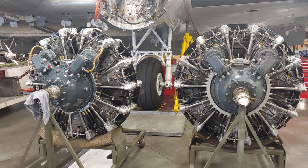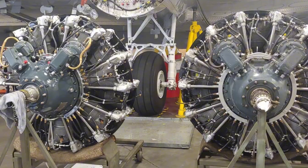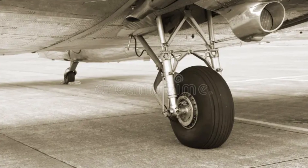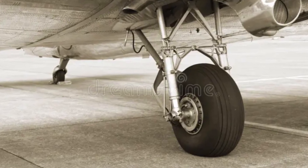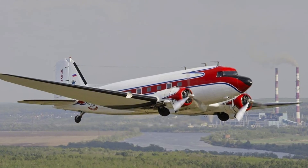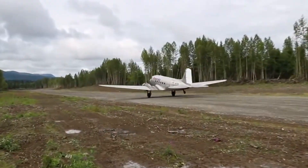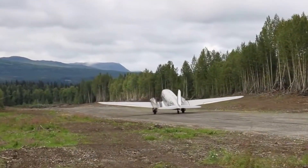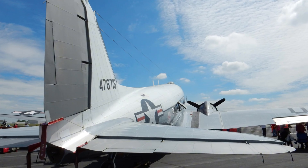The tailwheel landing gear configuration works surprisingly well in rough terrain. Conventional gear can be a liability on smooth airport ramps because of limited forward visibility and the risk of ground loops, but it's an advantage in the bush. The DC-3's nose-high attitude on the ground keeps those large propellers farther away from rocks and ruts. Most of the weight sits over the main landing gear, right where the runway surface is strongest, and those big low-pressure tires handle soft or uneven ground well. That large, effective tail means the DC-3 behaves predictably even on short runways with crown or camber issues.